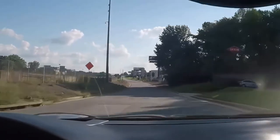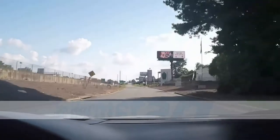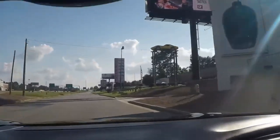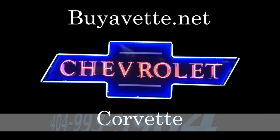Hurry up and call me — Jan Hermstad at Buy A Vet. Call me Jan at BuyAVet.net. Hey, we're in Hotlanta, Georgia.